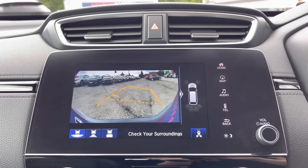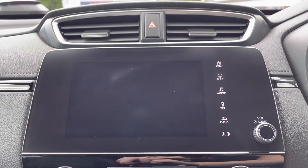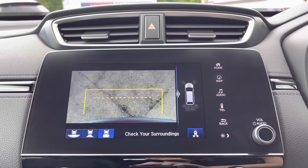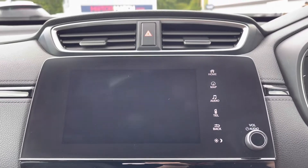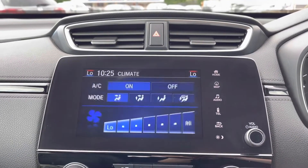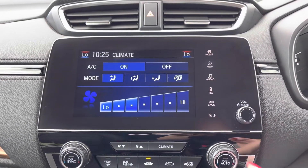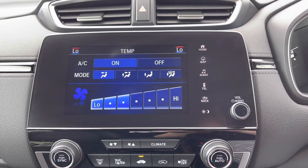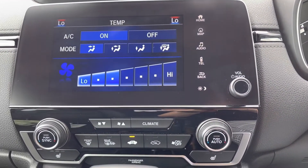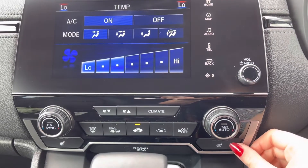If you pop the car into reverse, it will bring up an on-screen display of your rear view camera. With three different rear view options it will keep the vehicle in top condition and give you plenty of confidence when parking in those tighter spots. Selecting your climate button just below will again bring up an on-screen display of your dual climate control, ensuring both front passengers are kept happy on any journey.